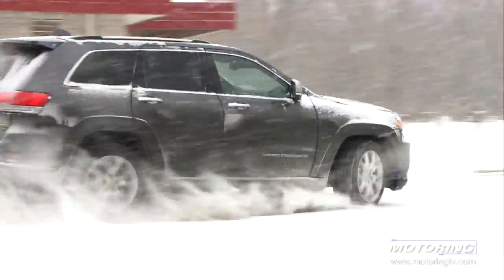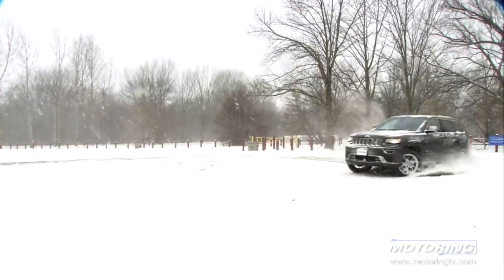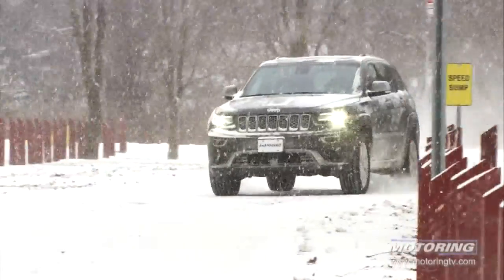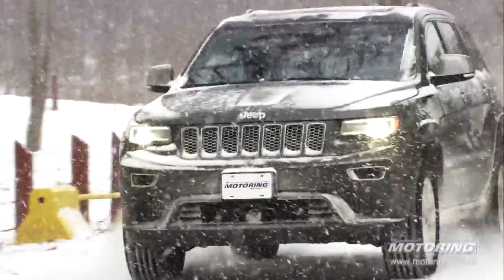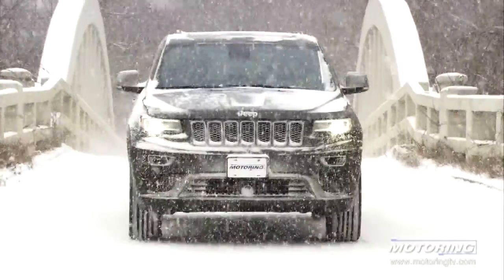A snowy test day demands at least a few donuts, and the torque from this diesel easily spun the wheels. The beauty of the four-wheel drive system on the Grand Cherokee is that it can be used selectively or simply left in an auto setting. Either way, the worse the weather, the greater the feeling of confidence this Jeep gives you.